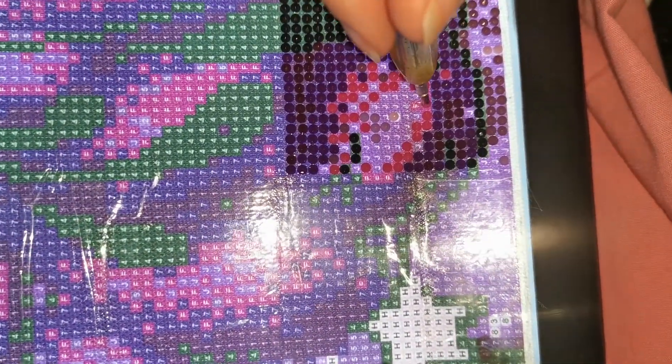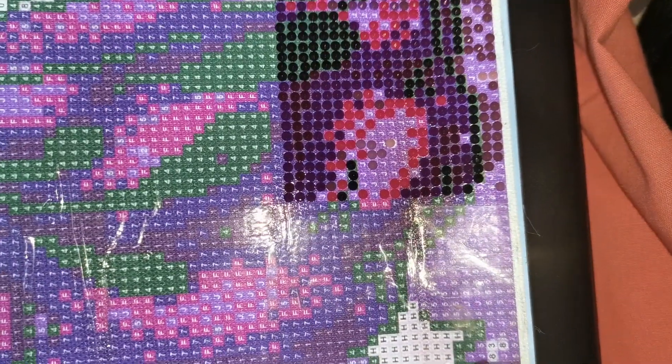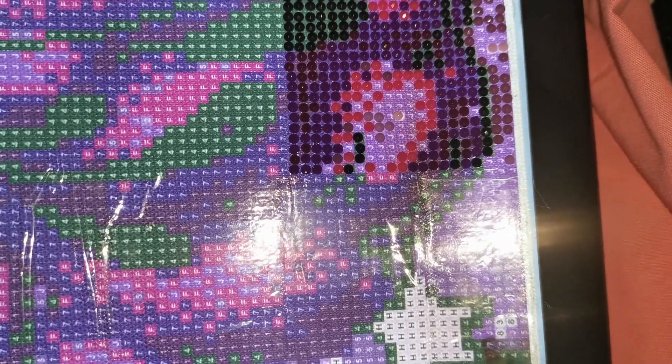I am actually not tired whatsoever, which is why I'm making this video at this time. I mean, I might literally just do this section and then upload it and then go to bed. Maybe.